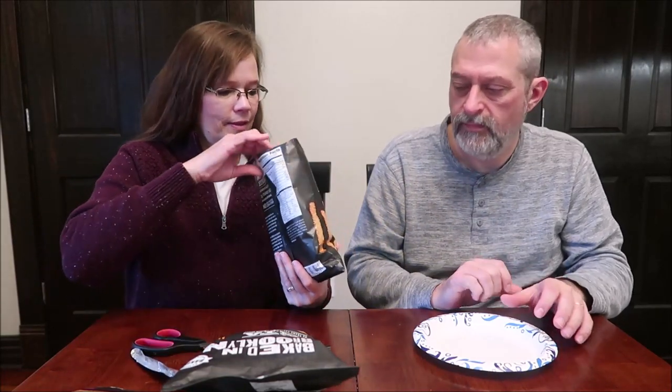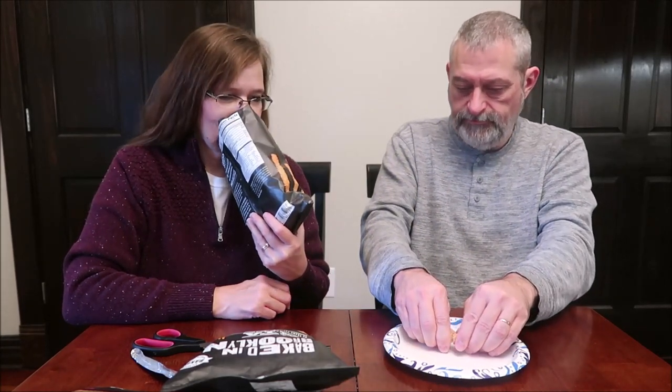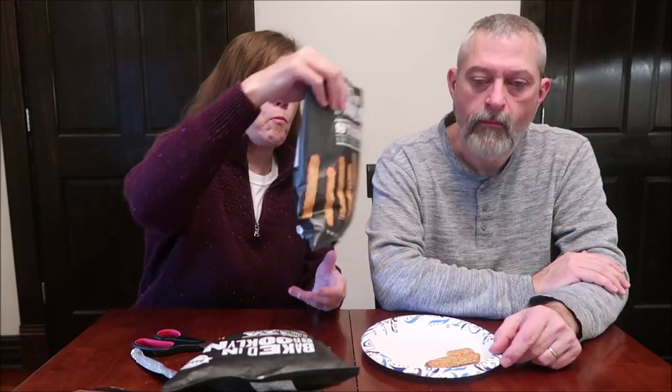Three breadsticks, 16 grams, is 70 calories. That would be good dipped in like a cheese. So you get three of these for 70 calories — that's a pretty good deal. Oh my goodness, it smells good. I love sesame anyway. Good, good and crunchy. Super strong sesame flavor. That's good.